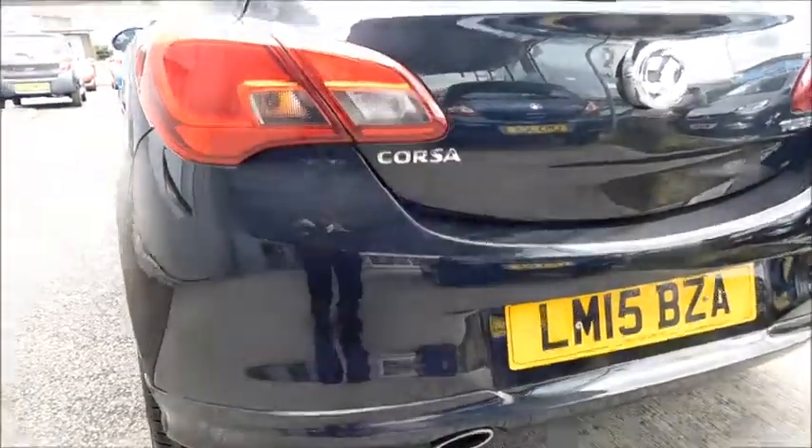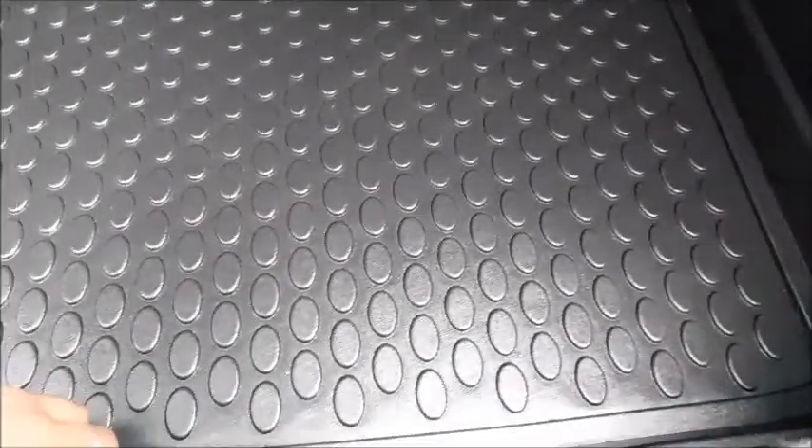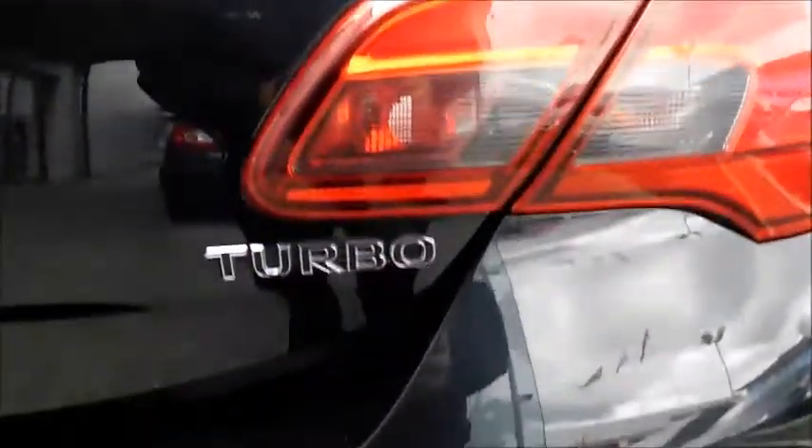And also a colour coded rear bumper. Moving to the boot, it is very spacious and features a drop-down rear seat, a load cover, and also a boot mat. As I mentioned before, it has the turbo engine and you can see it labelled here.